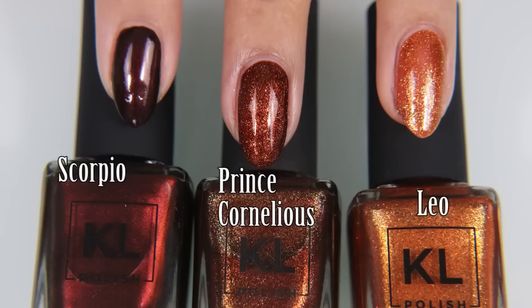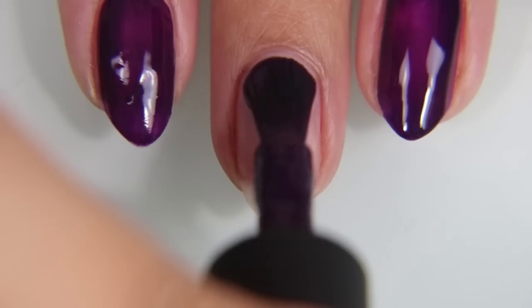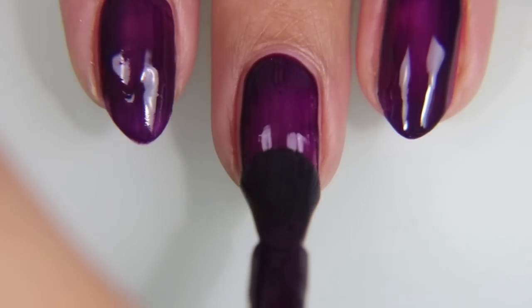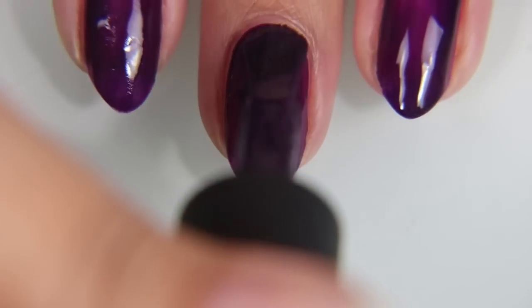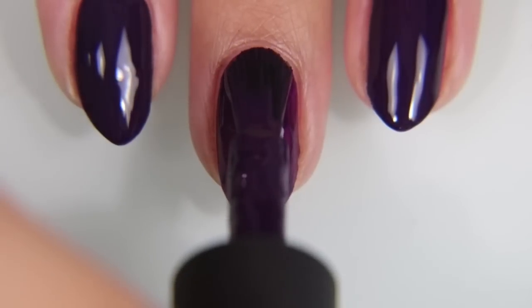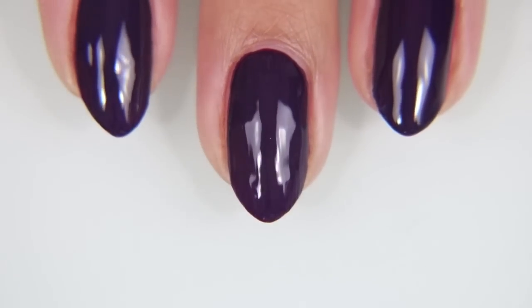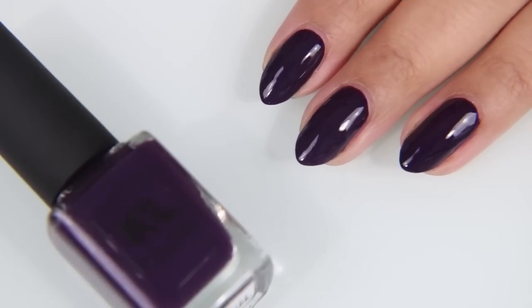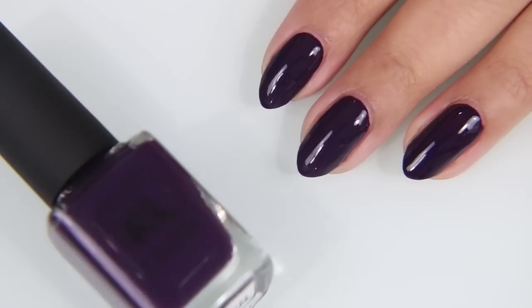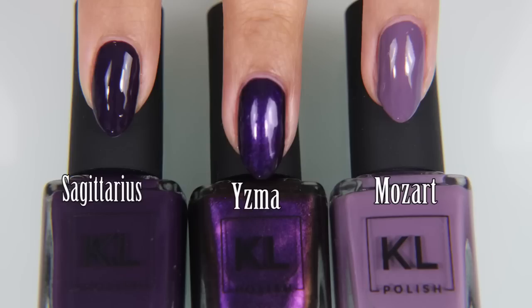Here's Scorpio compared to Prince Cornelius and Leo. Next up is Sagittarius, which is a purple, and this purple is amazing. I love this purple so much — so much so that I have decided when I go to dye my hair again, I'm going to bring this bottle of nail polish to the salon with me and tell them, this is the color purple I want. It's a beautiful, rich purple. It's dark, but you can tell it's purple — it's not one of those colors where you're like, oh, it's black. It looks darker in pictures than it does in person. Here is Sagittarius compared to Yzma and Mozart.